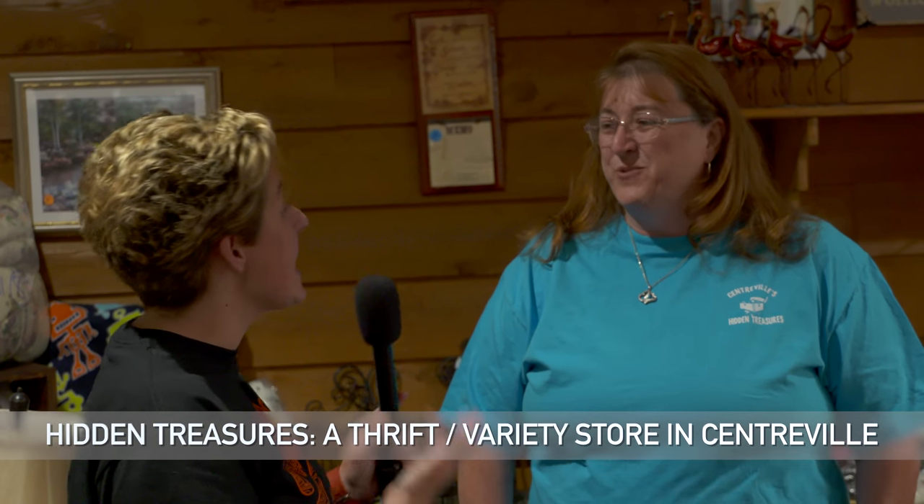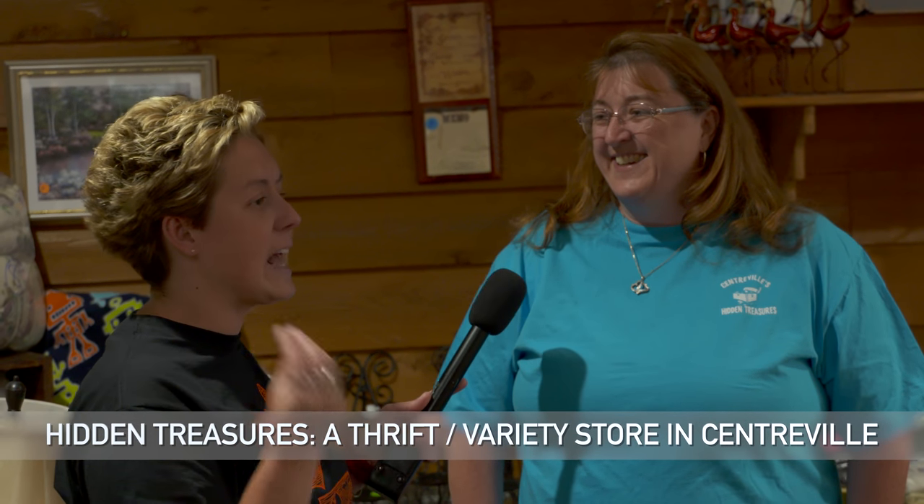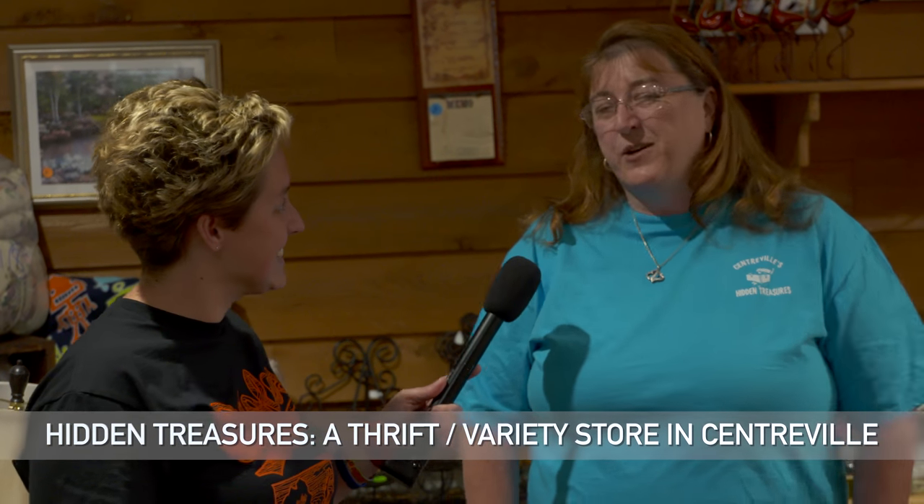Well, it was great meeting you guys. You too, Mandy. I hope lots of people come and check you guys out. You have a lot in your store and I'm really excited — something new to Centerville. Thank you, we appreciate it, and come down and see us anytime.